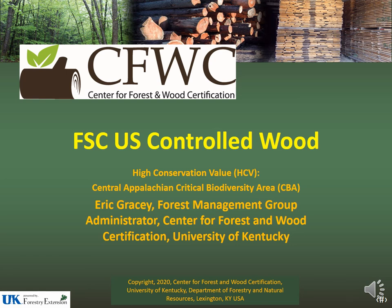Hello, my name is Eric Gracie. I'm the FM group manager for the Center for Forest and Wood Certification at the University of Kentucky.